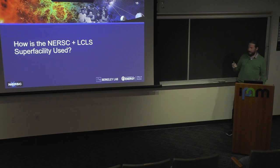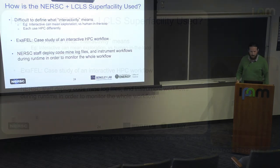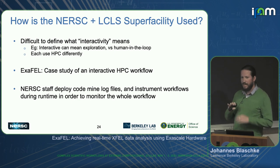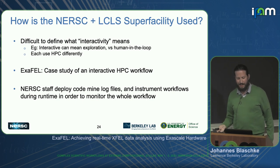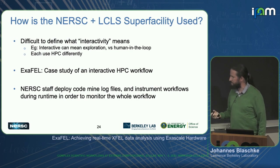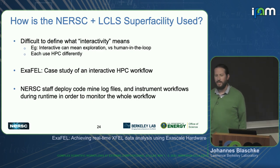Moving on to the data center operator perspective: now let's put ourselves in the shoes of data center operators and ask how the superfacility paradigm is actually used from our perspective. When we talk about interactive compute, there are many different ways people interact — we can't really define interactive because it's so broad, but we want to get an idea of the different use cases in HPC. We're using XFEL as a case study for interactive HPC workflows. To do this, we deployed log mining code as well as automatic instrumentation of the workflows themselves to see what files the analysis programs are actually touching and what data they're reading.